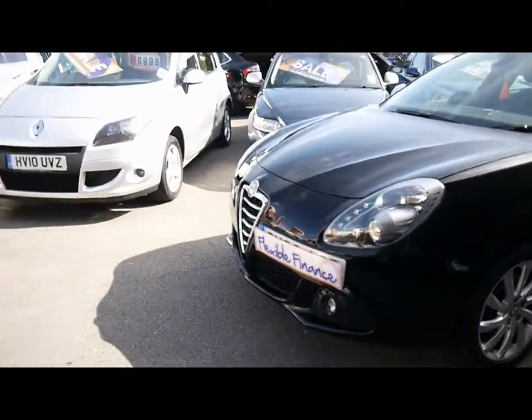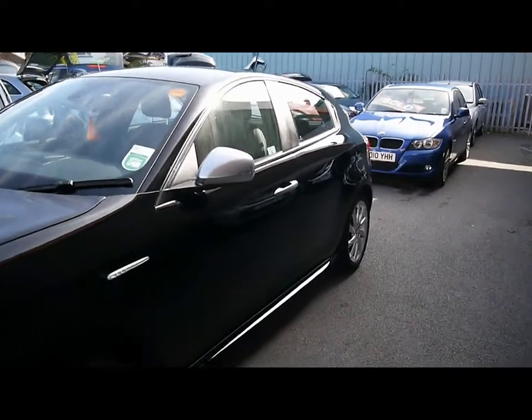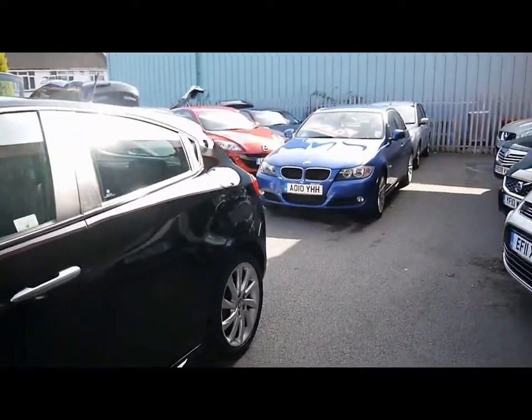On the front we have the daytime running lights, nice chrome trim around the front, the badge and grille. Finished in black, the bodywork and paintwork is in excellent condition — no signs of any damage, scratches, dents or scuffs.